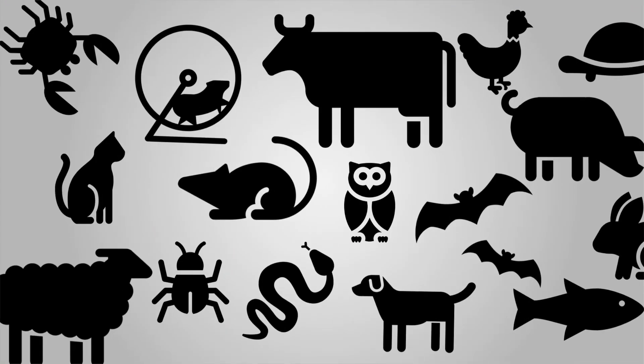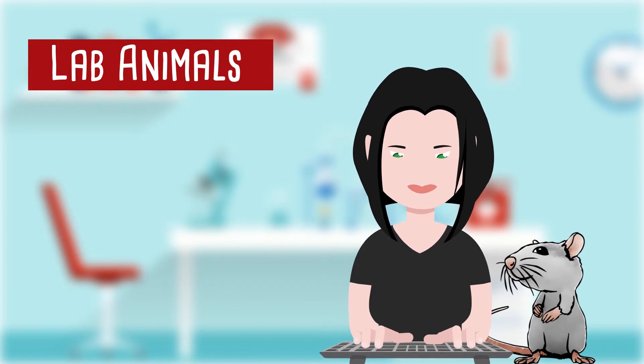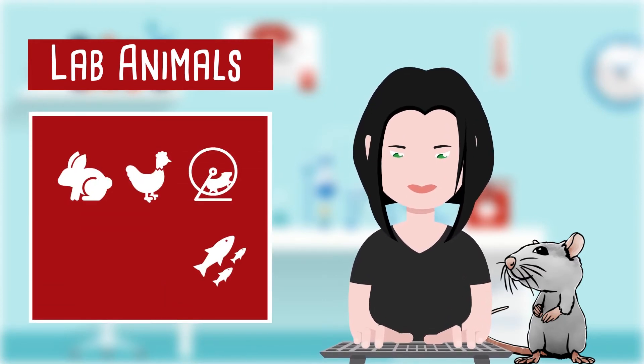First, you should think about what species you want to learn about. Scientific research is not just about rats and mice. In the Lab Animal Curriculum, you'll learn about how to care for rodents, but also fish, rabbits, poultry, cats and dogs.